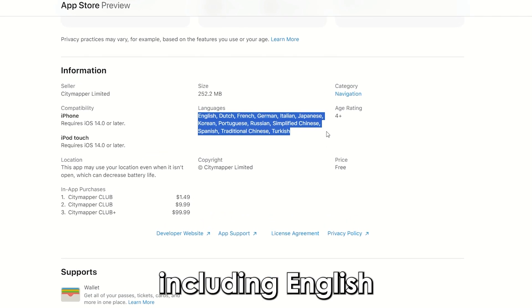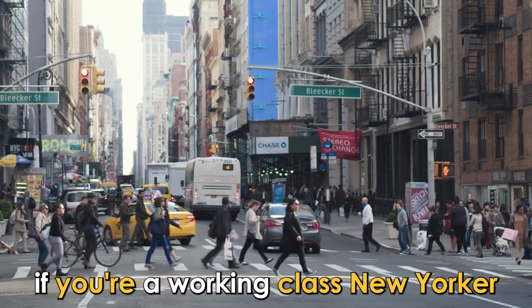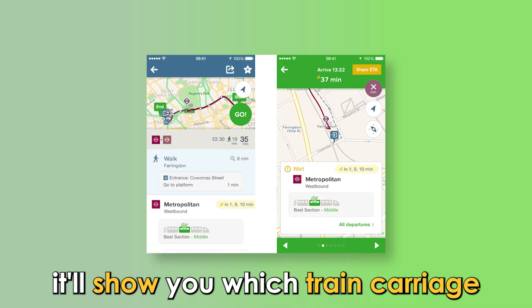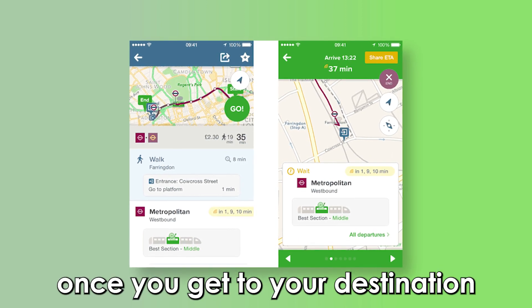What stands out about City Mapper is that you can choose several languages, including English, French, German, Spanish, and Italian. This app best suits you if you're a working-class New Yorker in a hurry to beat rush hour. It'll show you which train carriage section you should choose to sit for a quick exit once you get to your destination.